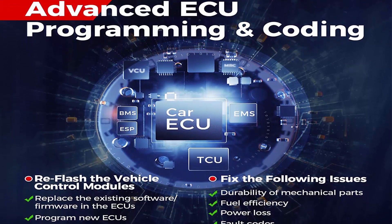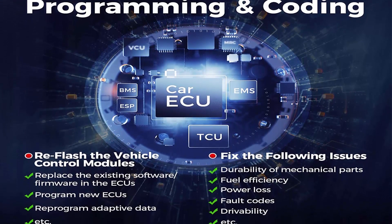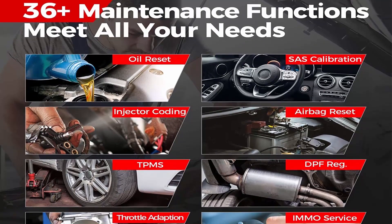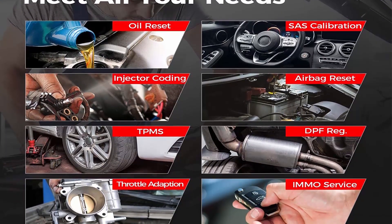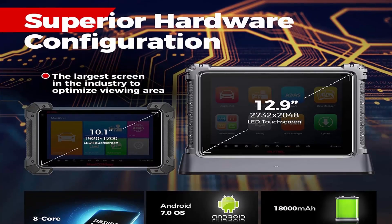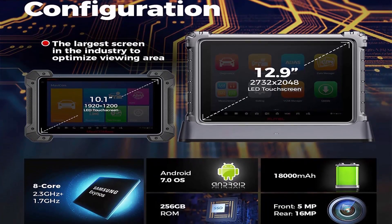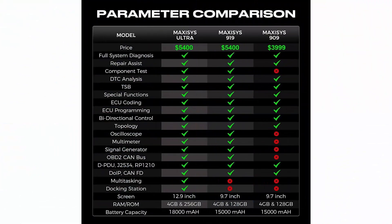AutoMaxi Sys Ultra features ECU Programming and Coding. As a top OBD2 diagnostics scanner, Maxi Sys Ultra can program and code more vehicles to reflash vehicle control modules, replace ECUs, update software, etc. It supports online programming and coding for BMW F&G chassis, and online programming for new chassis of Benz. With 10 plus core functions, active test guided functions, and personalization modifications, AutoUltra offers techs maximum convenience and swift diagnostics.